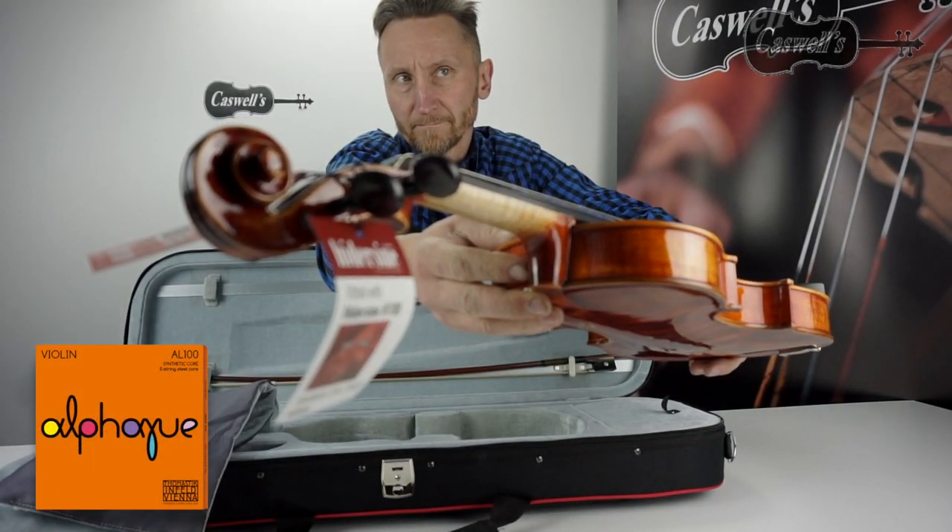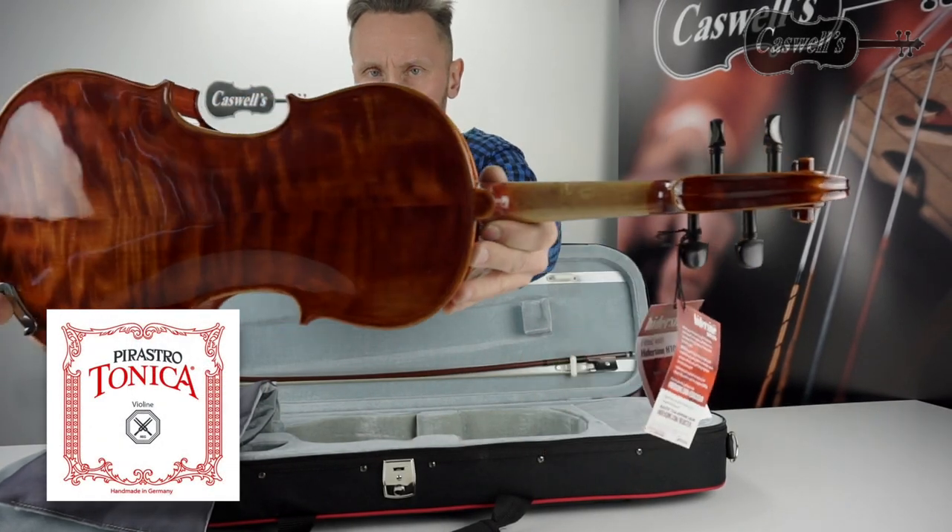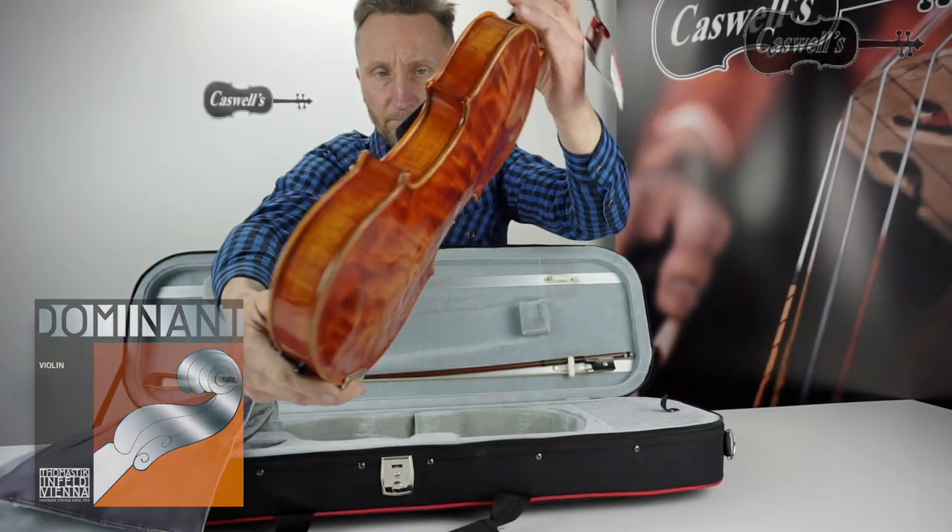Thomastik Alphayue strings, Pirastro Tonica strings, or the best-selling Thomastik Dominant strings.